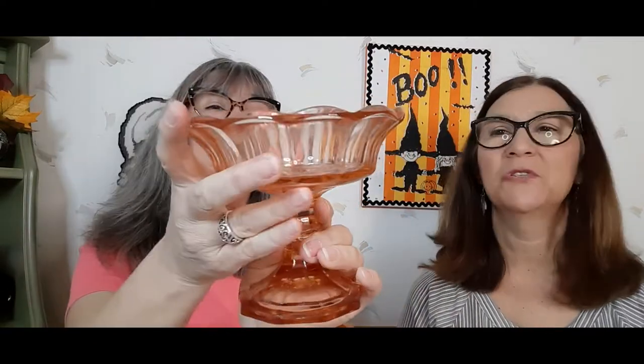I forgot one thing from Saturday at Journey in Time — I also got this 75% off. I got a nice deal on this pink depression glass compote. Pretty. Very pretty.